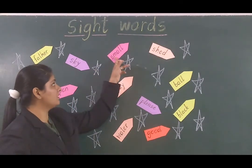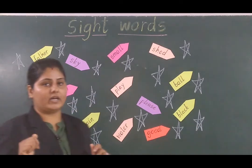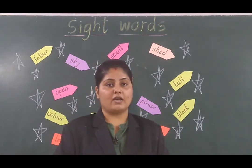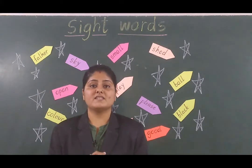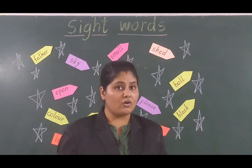Now next word is 'small.' Small matlab chota. Oh, look at that insect — it is very small.